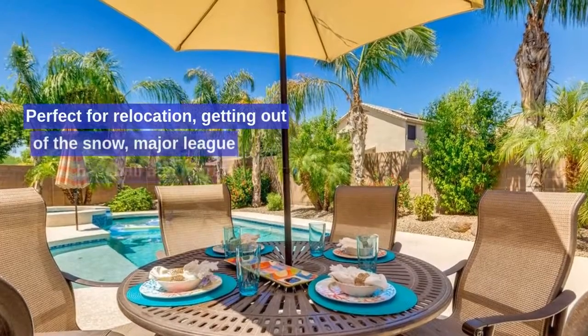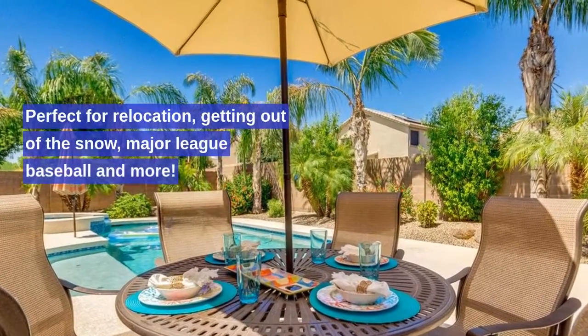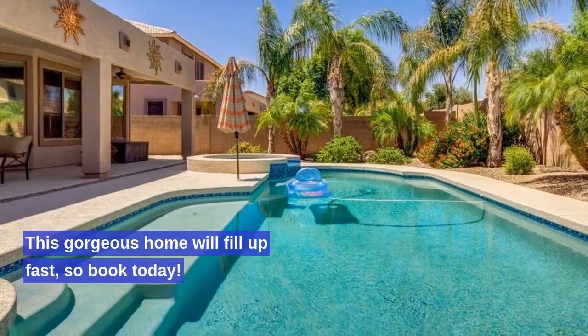Perfect for relocation, getting out of the snow, major league baseball and more. This gorgeous home will fill up fast, so book today.